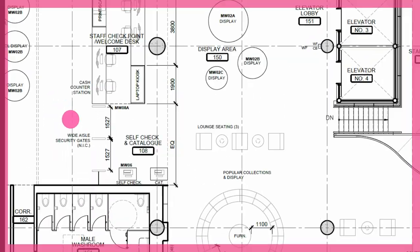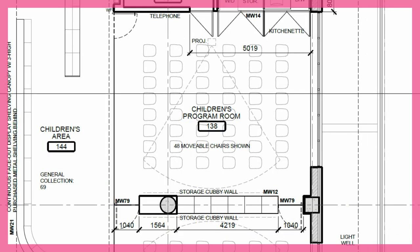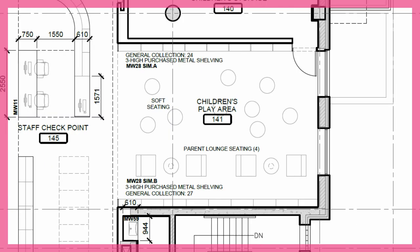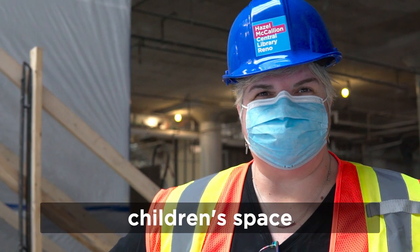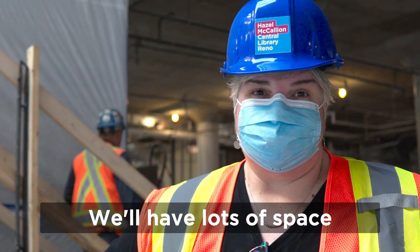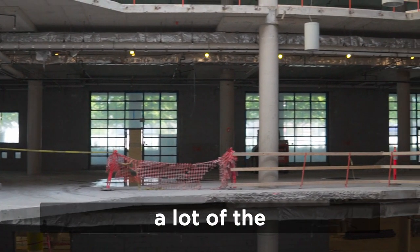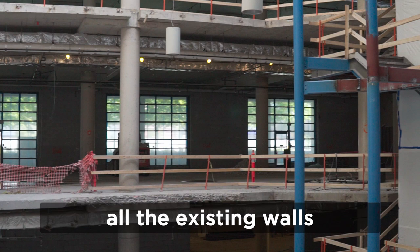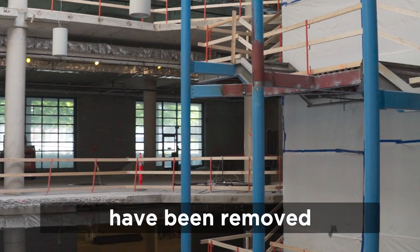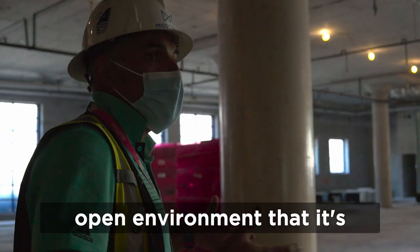When you pass the welcome desk, the main floor will be mainly the children's floor, complete with children's collections, programming rooms, play area, and a children's innovation area. We're excited to bring the children's space up to the main floor. We'll have lots of space and lots of light. As you can see, it's very open. All the existing walls have been removed to create the open environment that it's going to become.